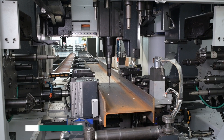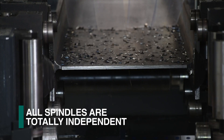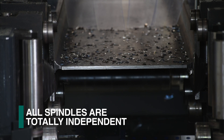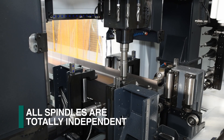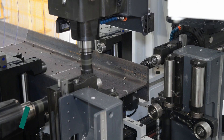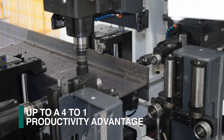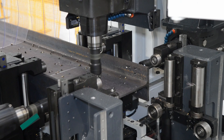All three drill spindles are provided with sub-axis positioning so they are totally independent and can process operations in all surfaces simultaneously, even when the required holes or scribing is not in alignment. This feature can generate up to a 4 to 1 productivity advantage when compared to drill lines without sub-axis spindle positioning.